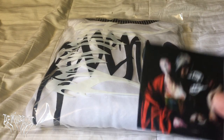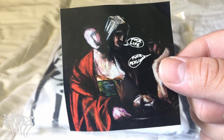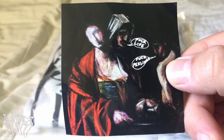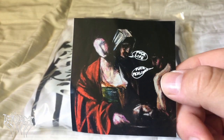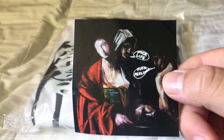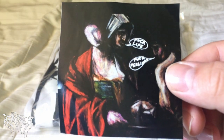First I'll show you the sticker — it's some type of figure, I don't really know much about religion or history. It says 'Fuck Life and Fuck Feelings' or something like that. It's not bad — it's actually better than the other one I got that had the Revenge logo. That one didn't have this glossy look to it, it was more matte and fragile-looking. This one looks cool. I'll put it in my sticker collection like I always do.